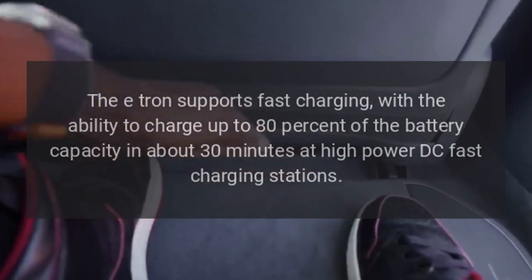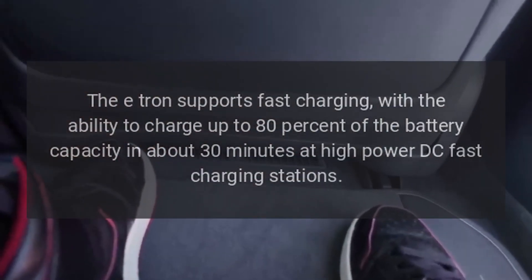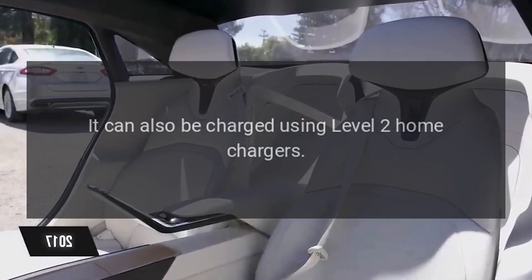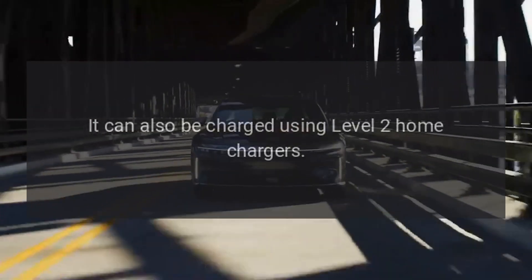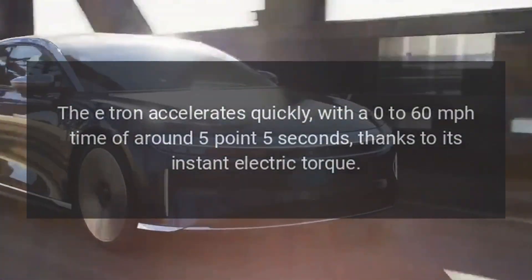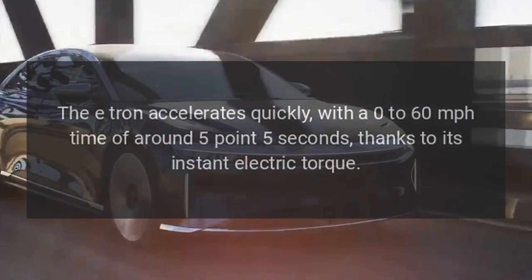The e-tron can charge up to 80 percent of battery capacity in about 30 minutes at high-power DC fast charging stations. It can also be charged using Level 2 home chargers.